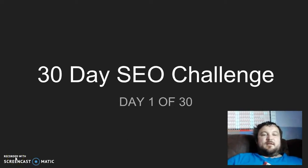Hello, and this is the 30-day SEO challenge that I spoke about in my previous video. It starts with day one — and this is day one of 30. Probably this is one of the most important steps in the 30-day process.